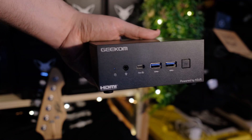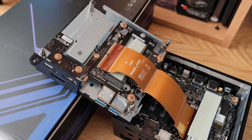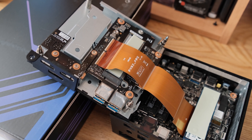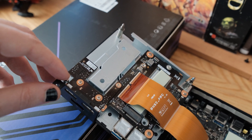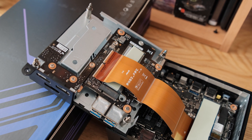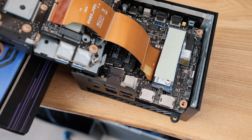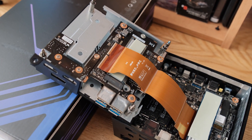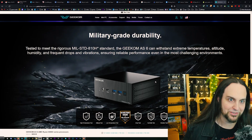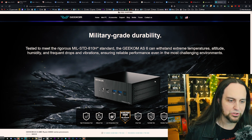Getting inside is easy — remove four screws under the rubber feet, lift the bottom panel, and you'll find PCBs on both sides, which is how they fit everything in. There's an extra M.2 slot (Gen 4x4 NVMe) and access to the SO-DIMMs — DDR5, this unit came with Crucial memory but you can swap it out. They also claim military-grade durability for extreme temperatures, altitude, and humidity.